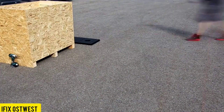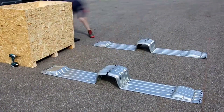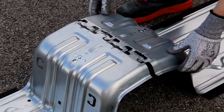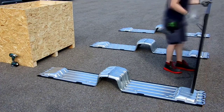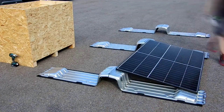Last year marked a significant turning point for Europe as solar and wind installations surpassed gas and energy generation for the first time. This accomplishment has ignited widespread interest, prompting authorities and residents in various cities to seriously consider the adoption of solar panels. Even European Union officials are actively exploring initiatives to enhance solar panel production within their respective countries.